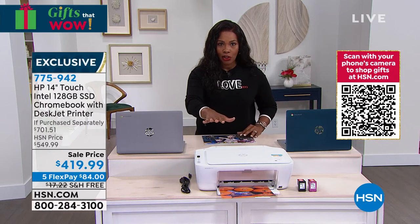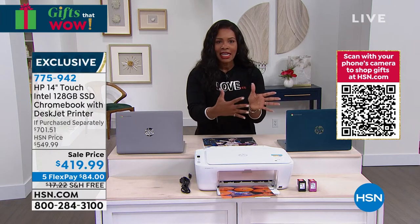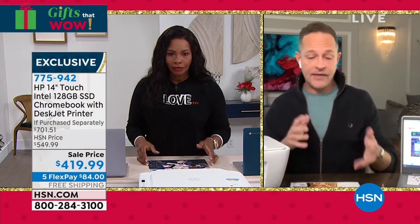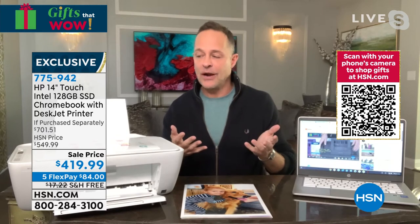Think about it — if you need a new computer and a new printer, you could easily gift the Chromebook and keep the printer, or vice versa. They are independent but work together beautifully. One of the nice things about this printer is you can print from Apple, Microsoft, Google, any device, wirelessly.